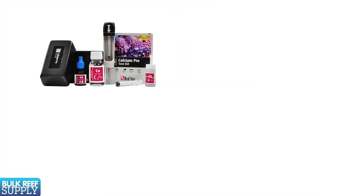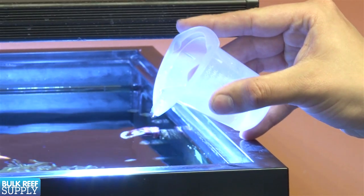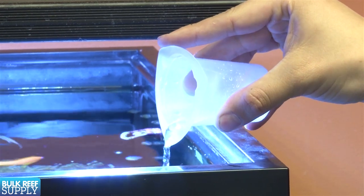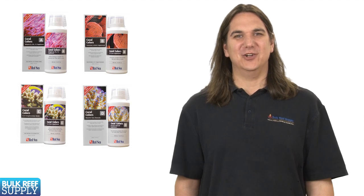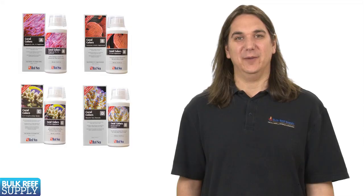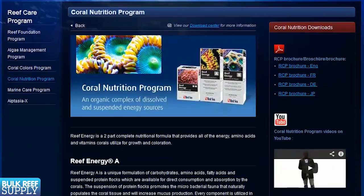A few companies have taken a fairly unique approach to this issue. Some two-part manufacturers have done testing indicating many of the elements a coral utilizes are consumed in a similar ratio to how much calcium it consumes. Since there are tons of accurate test kits available for calcium, this strategy minimizes the risk of overdosing. For example, the Red Sea version is fairly simple: for every 10 ml of calcium solution added, you add 1 ml of each of the 4 trace elements from the Red Sea Colors program, which is also matched with the Reef Energy products supplying carbohydrates, amino acids and vitamins.